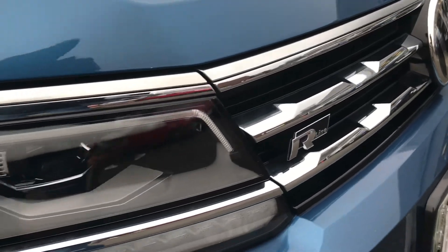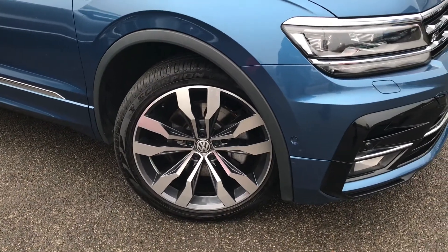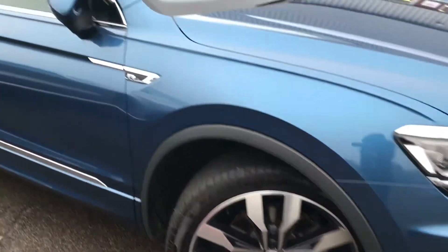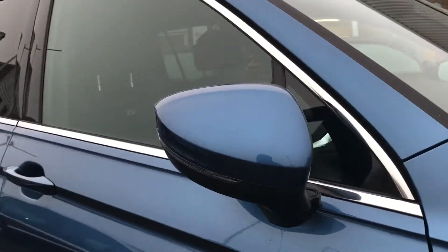As it is the R-Line, you do get the badge on the front just to show off a little bit more, and the car also comes with these beautiful 20-inch Suzuka alloy wheels that look absolutely incredible. We also have the electric wing mirrors that fold in when locked, just to ensure safety whilst parked on tight streets. Coming around to the back, you'll see the beautiful rear privacy glass that really captivates that sleek look of the car.